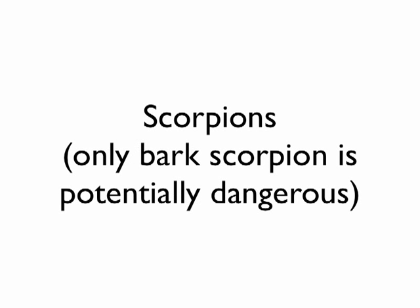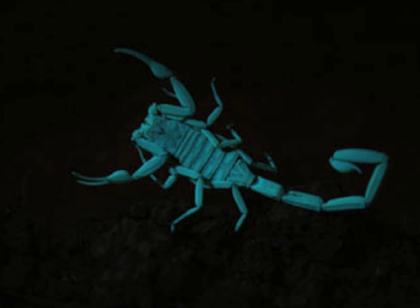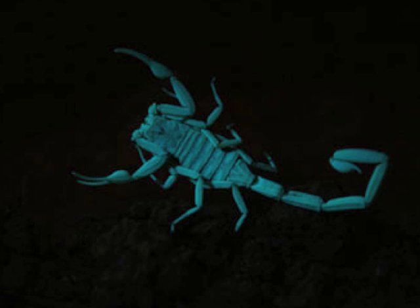Scorpions — there are lots of them, but the only one considered dangerous in the United States is the bark scorpion of Arizona. There are several different varieties of bark scorpion, but the one in Arizona in particular is the one known to kill people, although that is really, really rare. Here's an example of an Arizona bark scorpion with a couple of little babies. When I lived in Arizona, we'd take a black light and find these — they fluoresce and glow. Most scorpions have mild envenomation like a wasp or bee. The Texas bark scorpion is not very dangerous but is reportedly one of the more painful stings in the world. The Arizona bark scorpion is the venomous one in North America, and fatalities have involved either the very young, very old, or immunocompromised.